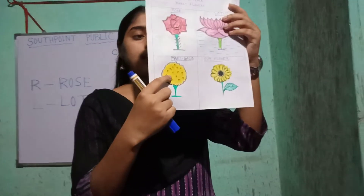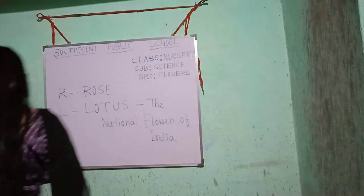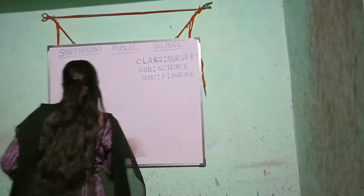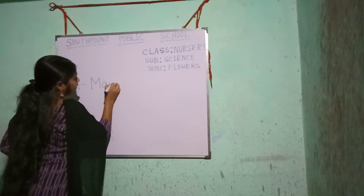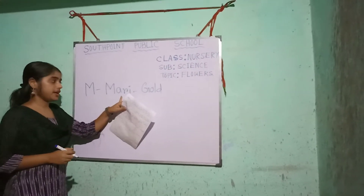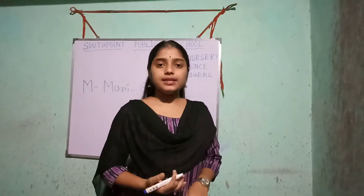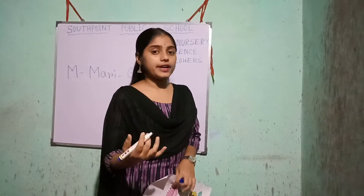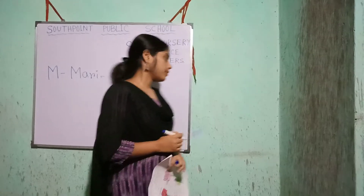Now, look at the picture. Which flower is this? This is marigold. M-A-R-I-G-O-L-D. Marigold. Its flower is yellow or orange in color. It is used for decoration during the festival. M for marigold.